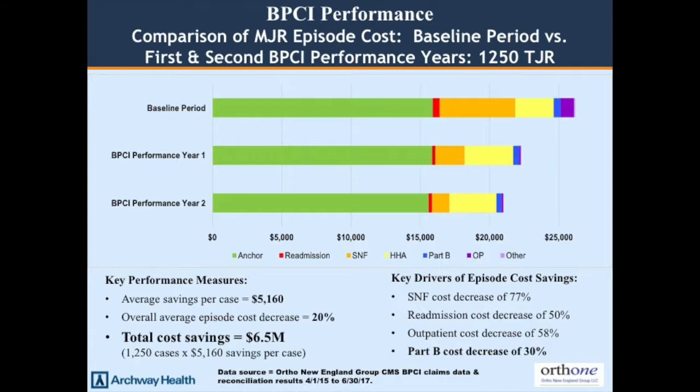We've managed 1,250 total joint replacements so far. Compared to historical costs, we've saved 20% over that time period, adding up to $6.5 million. That's $5,100 a case over the baseline on operations that are only $20,000 to begin with. If you consider that half the expenditure is fixed as hospital payment, this is really a 40% reduction in post-discharge spend — much more than the national average of about 5%. Key drivers include a 77% decrease in SNF utilization and a 50% decrease in readmission rate.